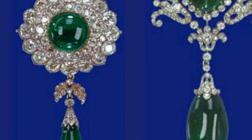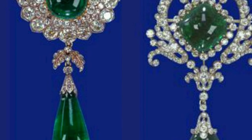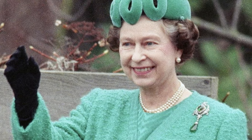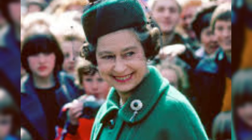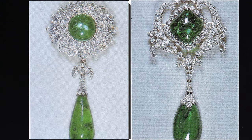Cambridge Emerald Brooches. Once upon a time, Queen Mary's grandmother was lucky enough to win 40 unique gemstones — emeralds — in a lottery. They were later used to make a whole collection of jewelry. Two brooches, one with a square emerald and diamond swirls, and the other with a round cabochon emerald, are Elizabeth's particular favorites. Both brooches are also complemented by emerald pendants.